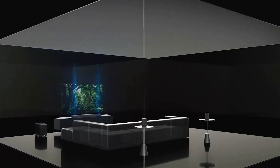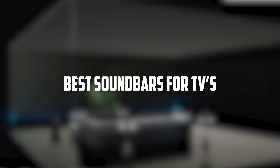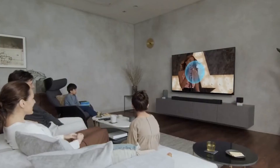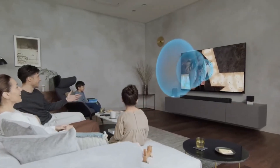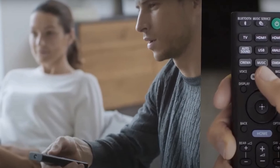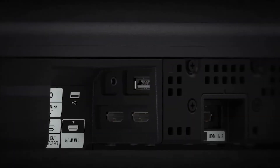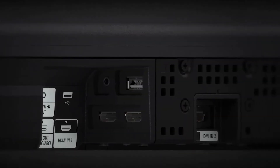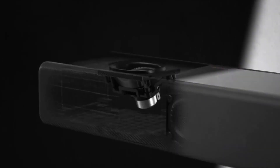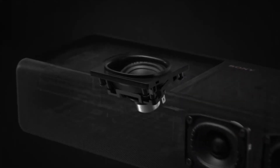Hello everyone and welcome to today's video, where we'll be discussing the best soundbars for your TV. If you're tired of the lackluster sound from your TV speakers, then you're in the right place. A soundbar is a simple and convenient way to upgrade your TV audio, and with so many options available in the market, choosing the best one can be a bit overwhelming. That's why we've done the research and put together a list of the top soundbars that offer excellent sound quality, ease of use, and value for your money.